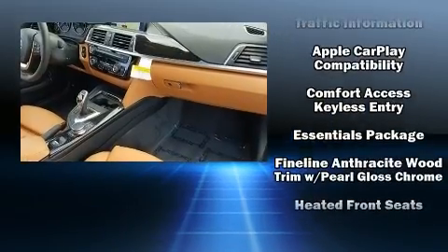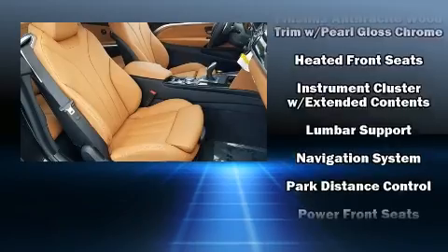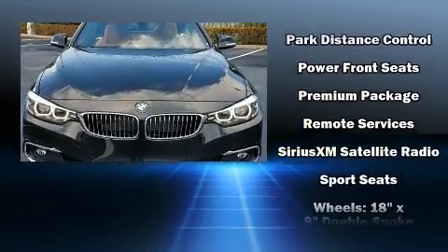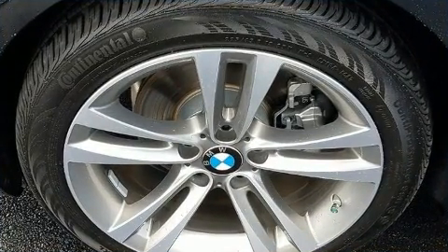BMW also prioritized safety and security with features such as knee airbags, front-side impact airbags, anti-whiplash front head restraints, an emergency communication system, and four-wheel disc brakes with ABS.